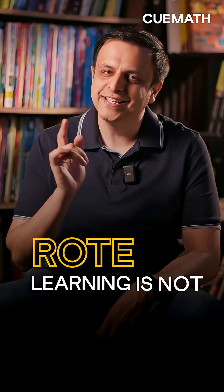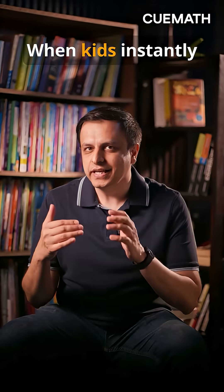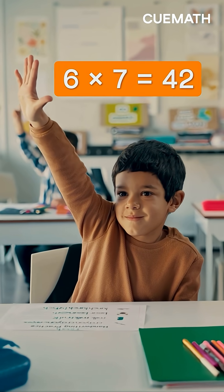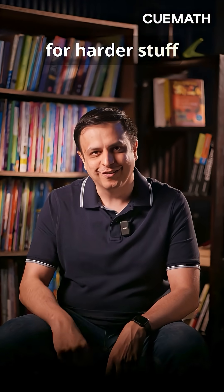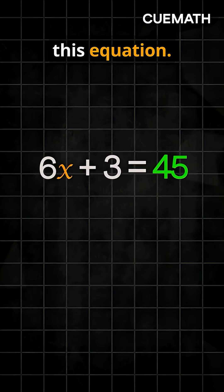Honestly, rote learning is not bad. When kids instantly know that 6 times 7 is 42, without thinking, it frees up their brain for harder stuff, like solving this equation.